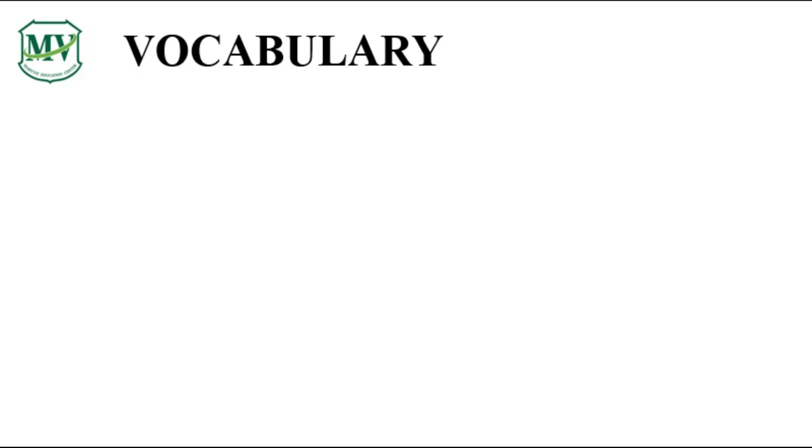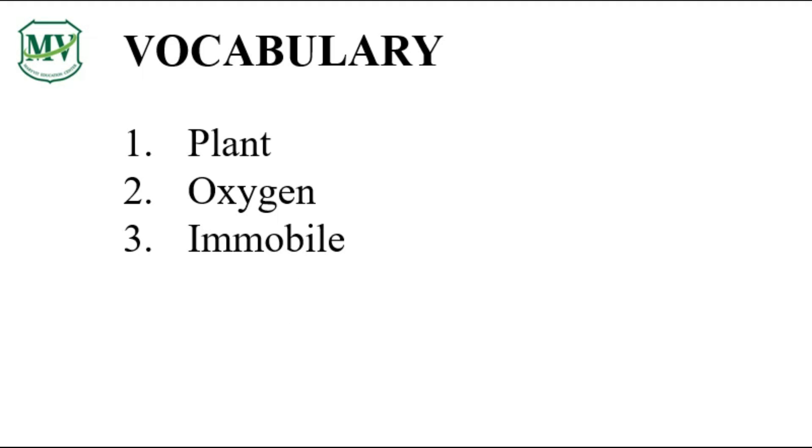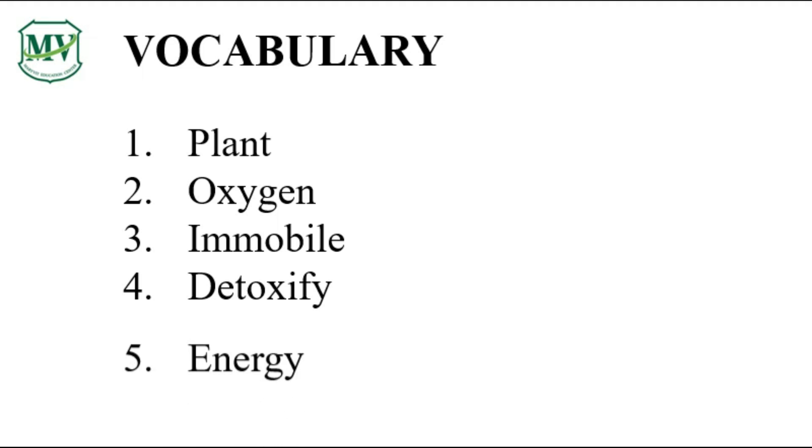Are you ready? Here we go! Number one: plant. Number two: oxygen. Number three: immobile. Number four: detoxify. Number five: energy.